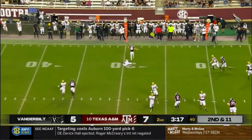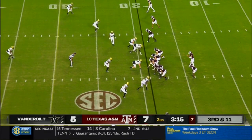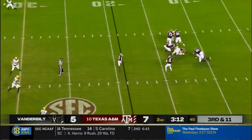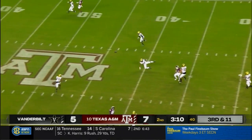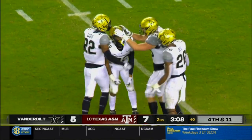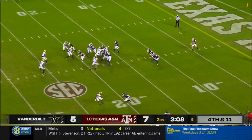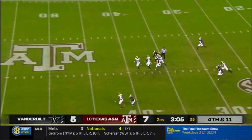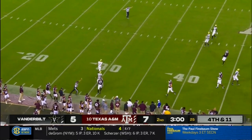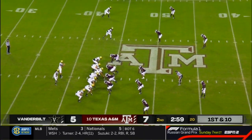On second down and 11, Mond sails that one a bit high, intended for Chapman. On third down, Mond under pursuit steps up in the pocket, Coxson fires — almost intercepted, in and out of the hands of Deshaun Jerkins. Vanderbilt, they're here to play. Cam Johnson back to receive the punt, and it's a short one angling out of bounds. Vanderbilt will take over with 2:59 to go in the first half.